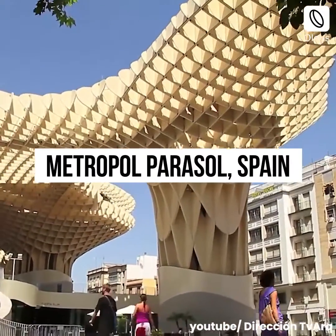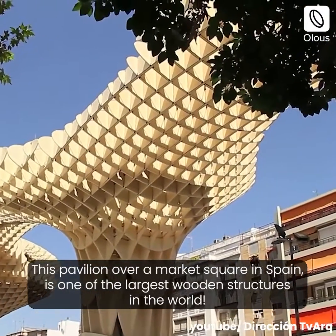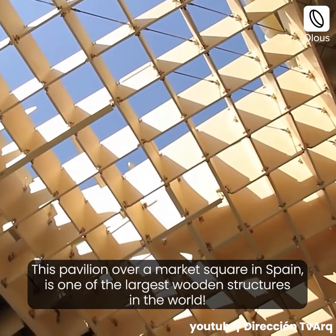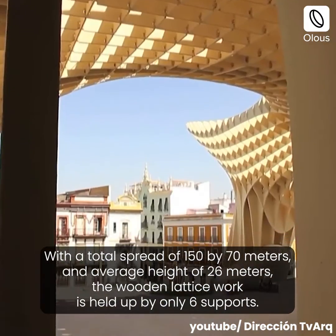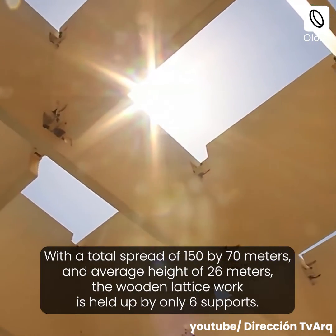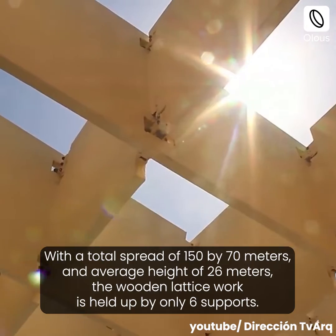Metropol Parasol, Spain. This pavilion over a market square in Spain is one of the largest wooden structures in the world. With a total spread of 150 by 70 meters and an average height of 26 meters, the wooden lattice work is held up by only six supports.